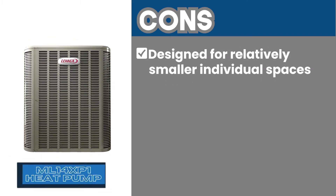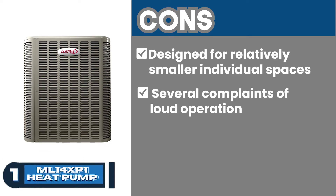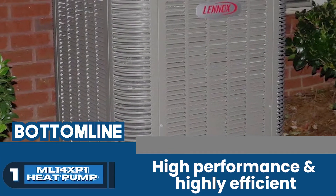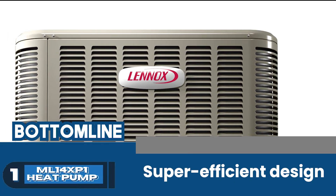However, cons include that it is designed for relatively smaller individual spaces, and several complaints regarding loud operation. Bottom line: high performance and highly efficient, this unit promises reliability with a super efficient design.